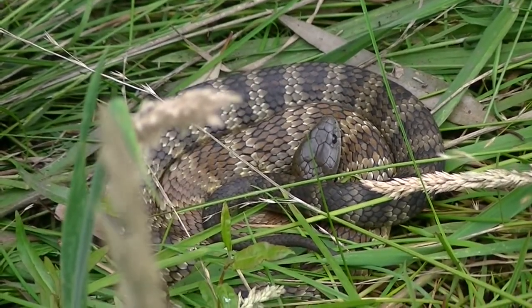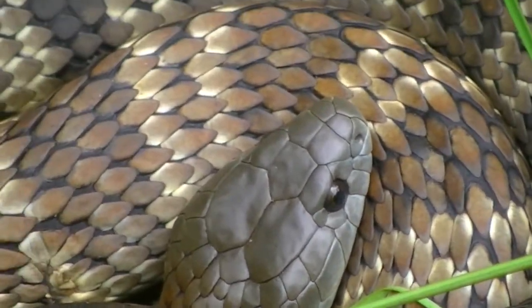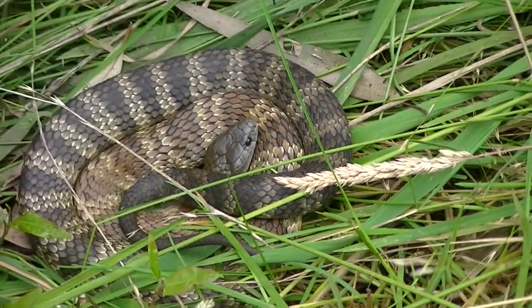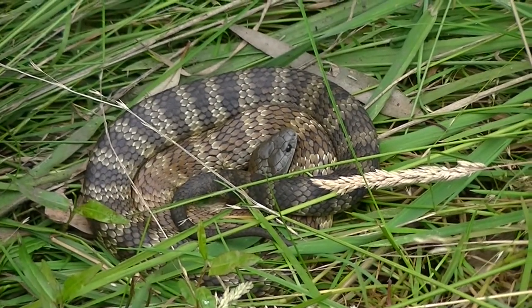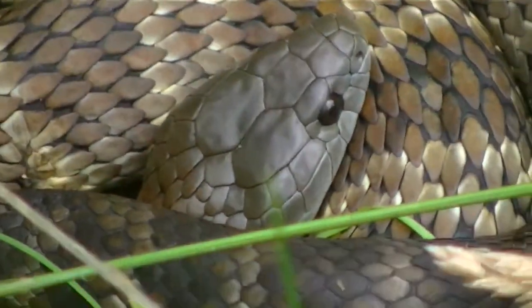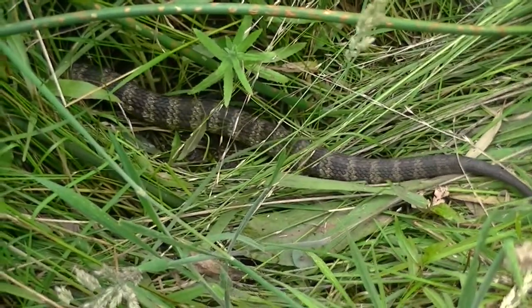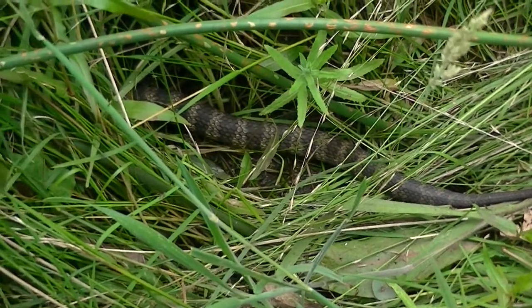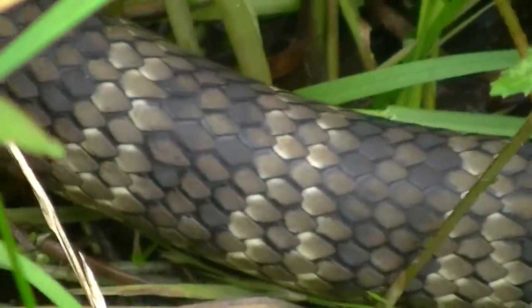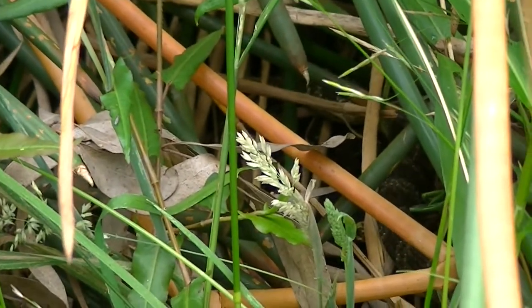Beautifully coloured little thing. The coils are only about seven inches across, so it's not a huge one — really beautiful patterns on it.